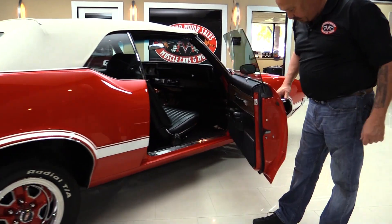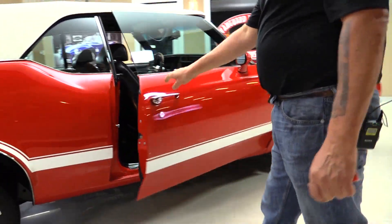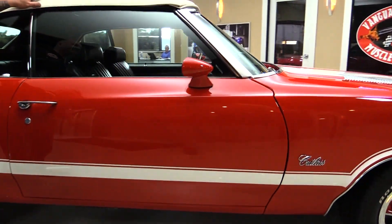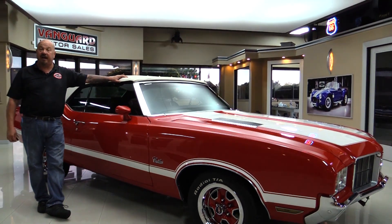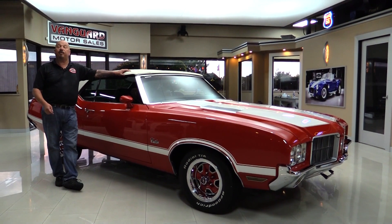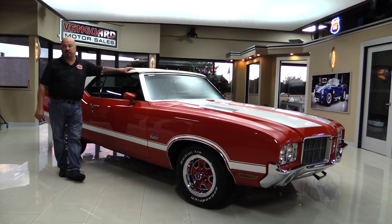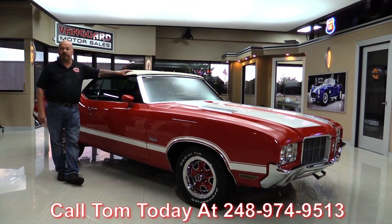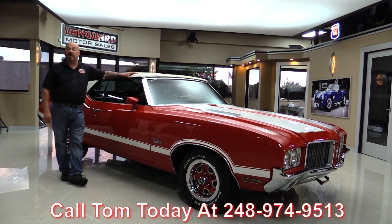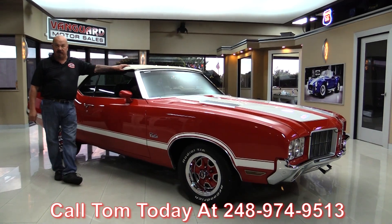Look how nice and smooth that door opens. Now at Vanguard Motor Sales, we're not a consignment dealer. That means we spend the time to check the car out before we buy it. When we bring them here to the shop, we inspect them so we can answer any question you have about the car. Call Tom at 248-974-9513 and he'll tell you anything you want to know about this Oldsmobile.